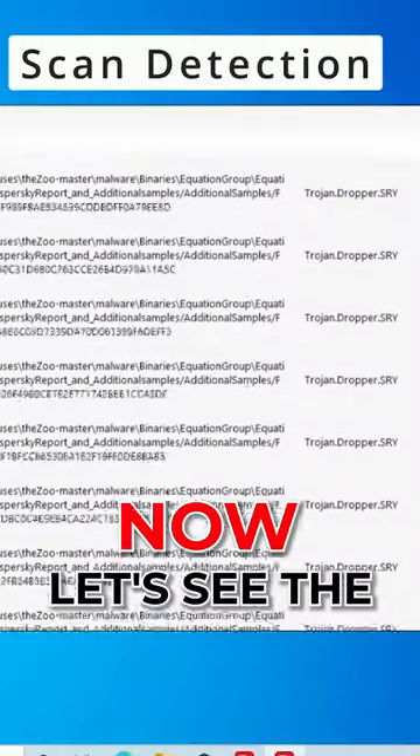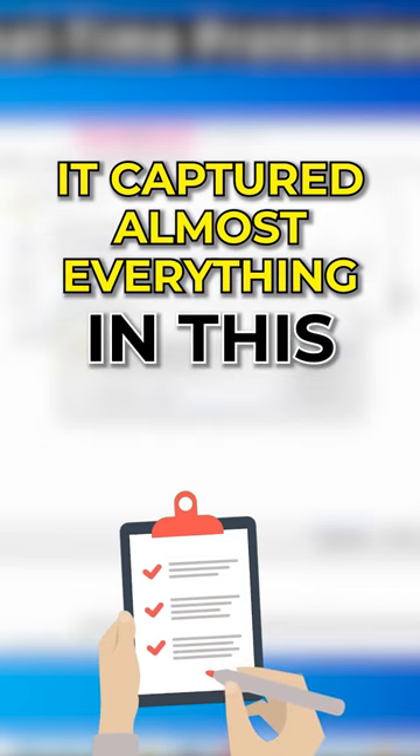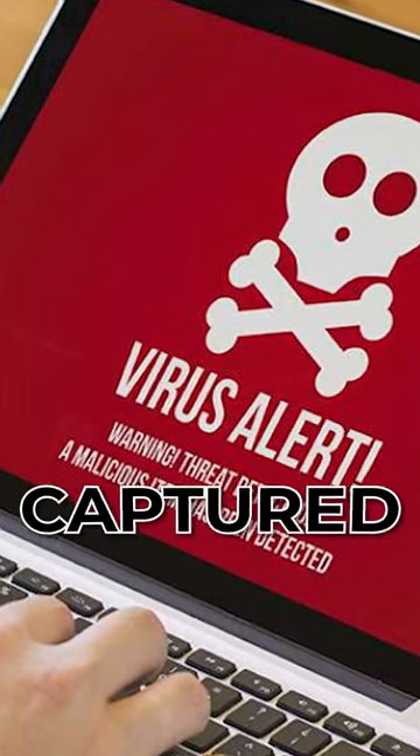Now let's see the real-time protection. It captured almost everything in this folder — the trojans were also captured completely.